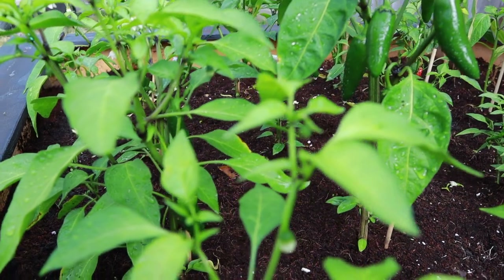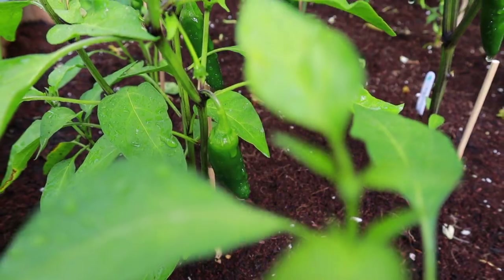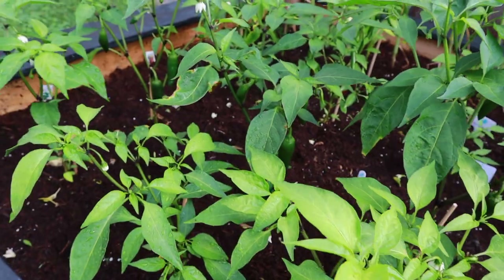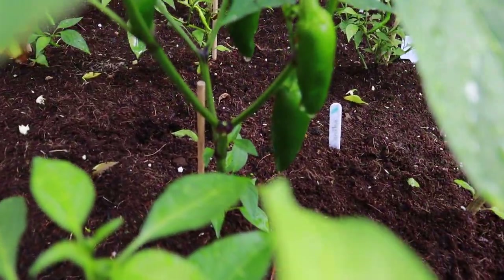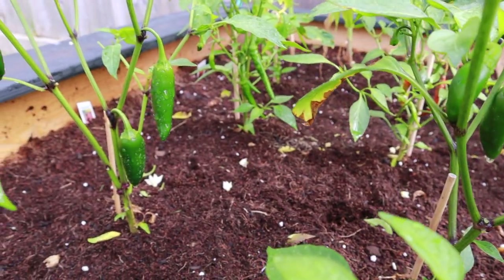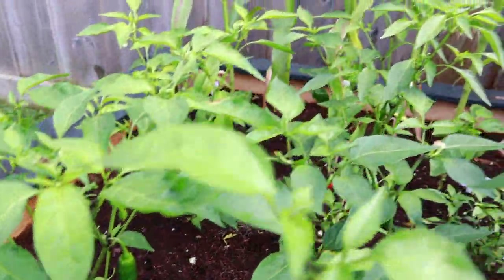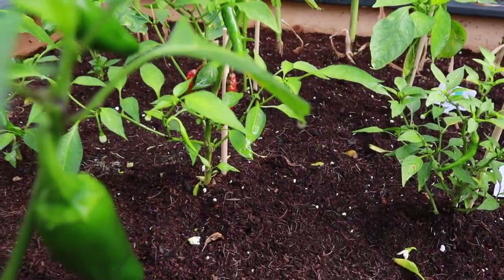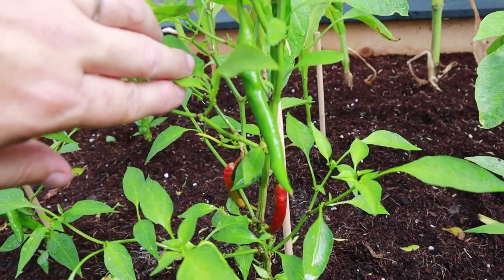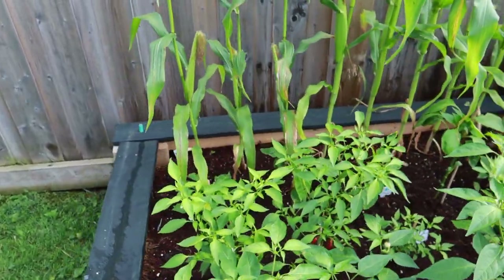I've got lots of jalapeños. We'll be able to pick these in a few days I think and then we'll probably can them or pickle them. Here are some red ones except I think they went a little moldy as you can see. They go green first and then red. I'm not sure if I just didn't pick them at the right time.